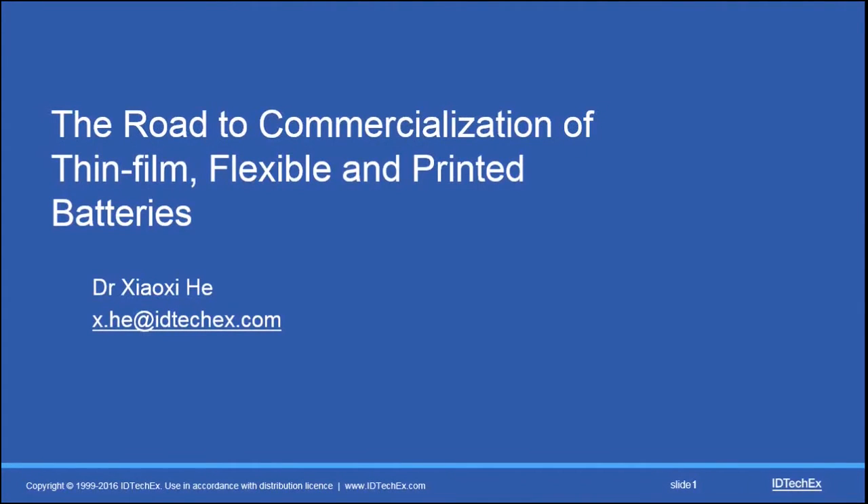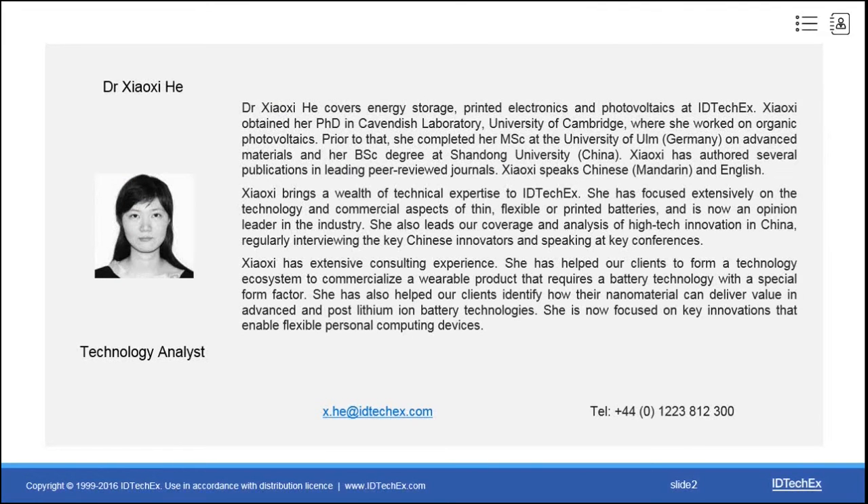I'm Xiaoxi, a technology analyst with IDTechX. I have been watching and researching flexible, printed, and thin film batteries since 2014, and now I would like to share some insights in this area.